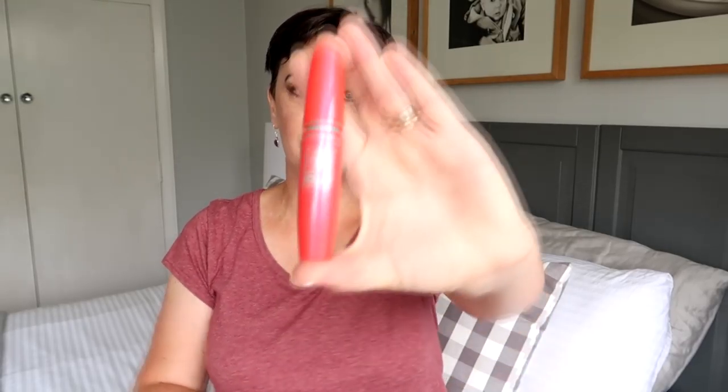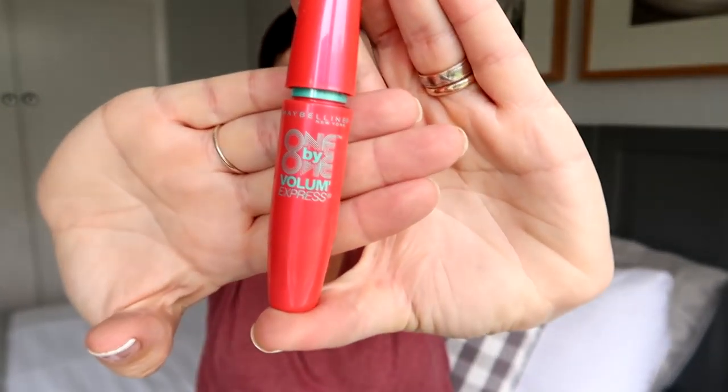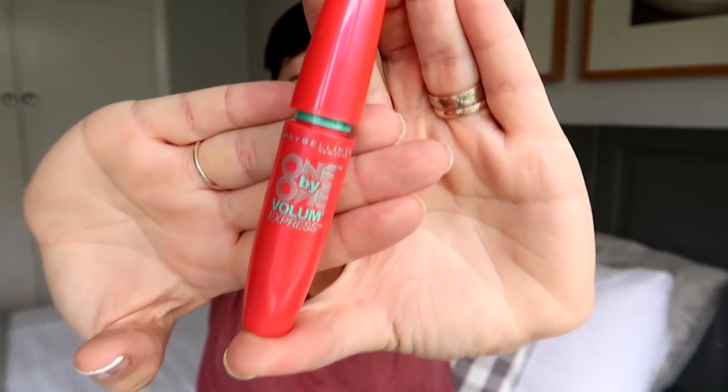Next up I have a mascara — it's probably not completely finished but you've heard me talk about it in my faves and fails as a fail. I absolutely hate it — it just got more and more sticky and clumpy as I used it, and I wasn't prepared to use it to every last drop because it kept getting worse. I'm tossing it. Life's too short to hate your mascara every single day.